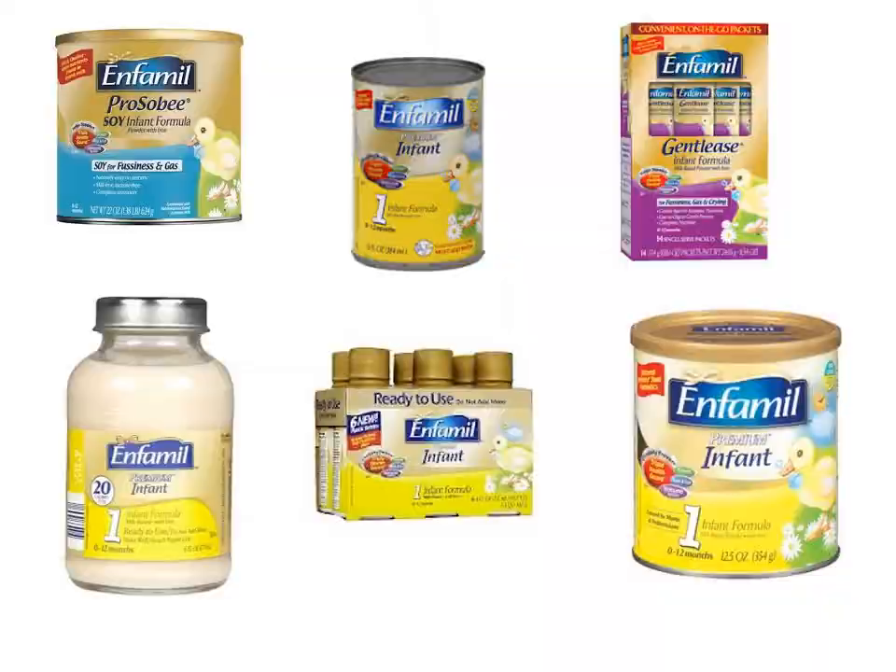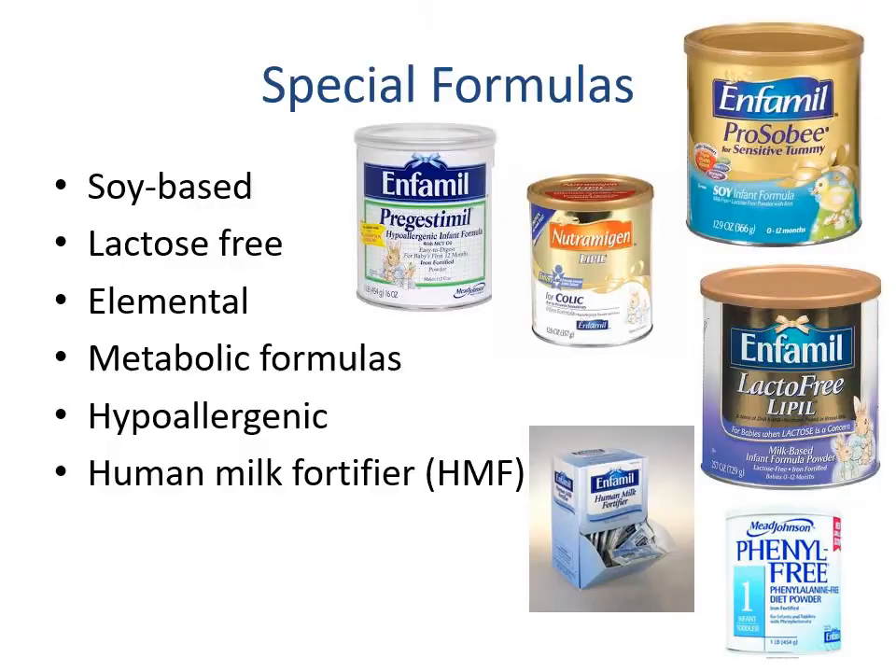There are other specialty formulas, including soy-based, lactose-free, elemental (made of just amino acids), metabolic formulas which remove specific amino acids — for example removing phenylalanine for PKU — hypoallergenic formulas with hydrolyzed casein for allergies, and human milk fortifier, which is added to breast milk like a packet to increase the density of nutrients.